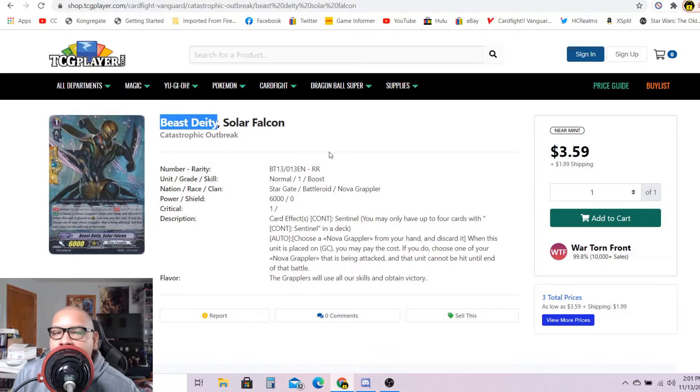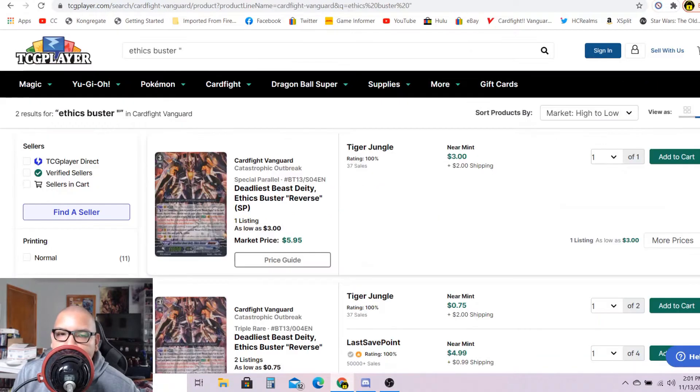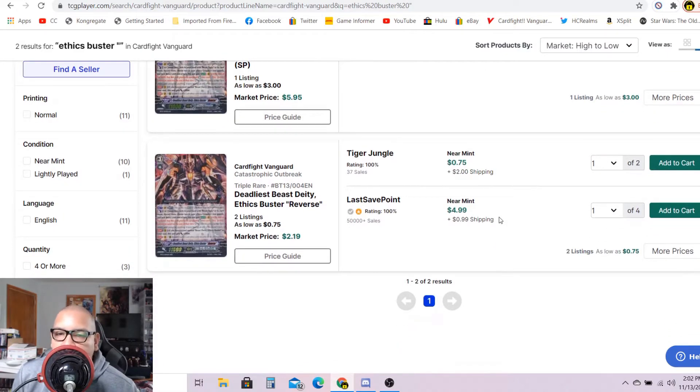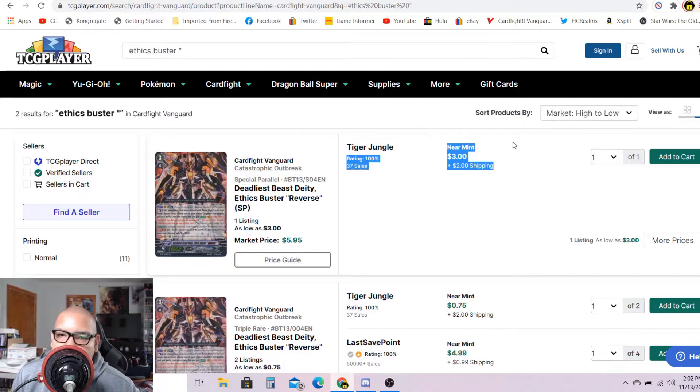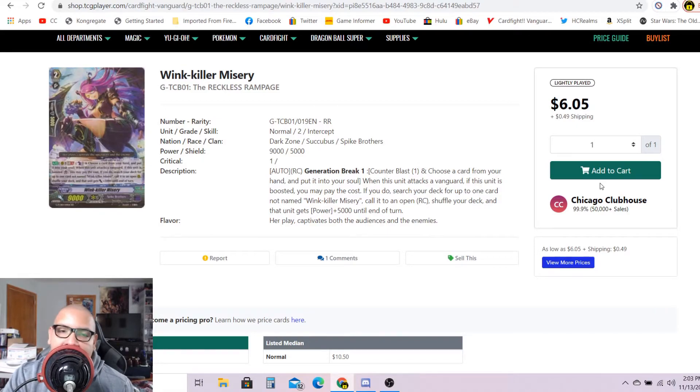Another BCD card that's also about to leave the market: the deadliest BCD, Ethics Buster Reverse. The SP has only one listing for $5, market price $5.95. This wouldn't be a bad investment — buy for $5 and then flip it later for a good 20 to 25 bucks or maybe even $30. As for the triple R's, only two listings — one for $2 and change, after that $5 each, market price $2.19. This honestly wouldn't be a bad investment to buy for $5 and flip for a good 30 to 40 bucks.